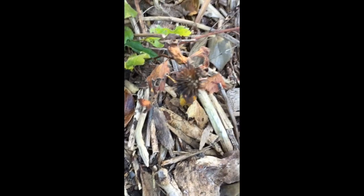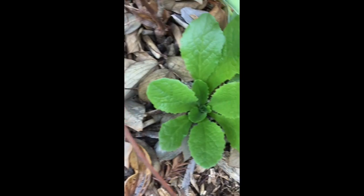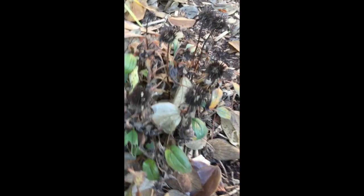There are a couple of echinaceas left. They die back to the ground in the winter. There's also a weed here — pull those out. This is another echinacea.